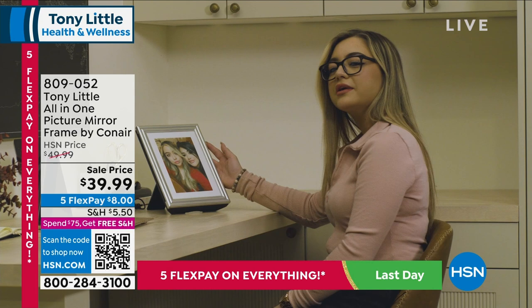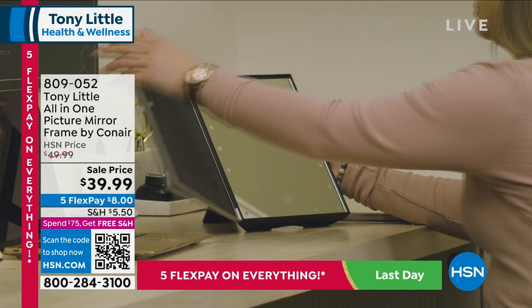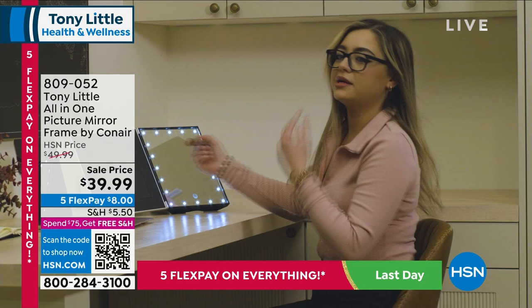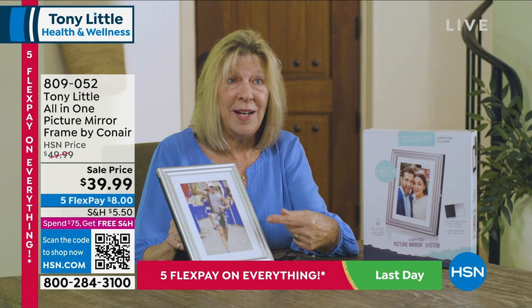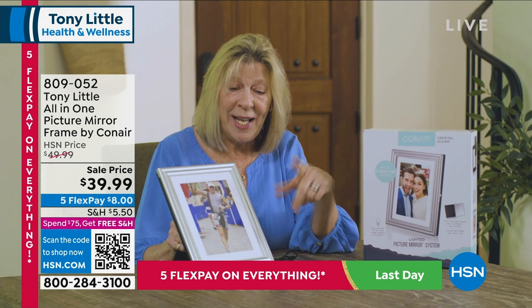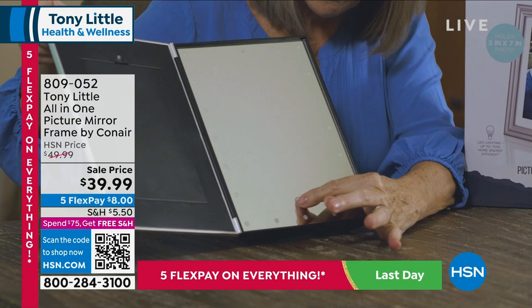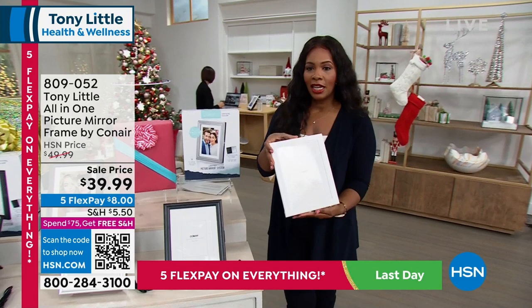I got the chance to try the picture mirror system and I absolutely love it. I'm so amazed that I can have this beautiful frame sitting on my desk — I keep a photo of my cousin and me in there. I also have multiple video chats throughout the day since I'm working from home, so I can easily open up the frame. I have three light settings to choose from, which is amazing. I can easily touch up my makeup and fix my hair, and then I'm ready to go for my meetings without even leaving my desk. The best thing for me is that it's so much more than just a picture frame.